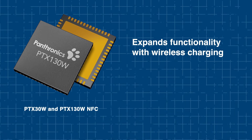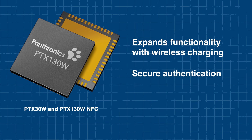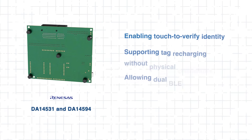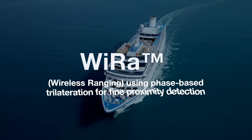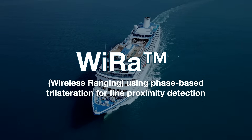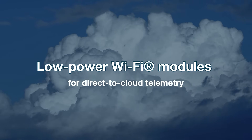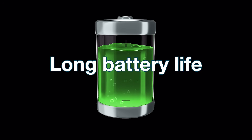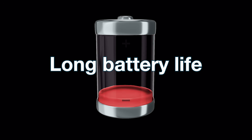They excel at asset tracking in complex environments. Next, the PTX30W and PTX130W NFC solution further expands functionality with wireless charging and secure authentication in a compact form factor. The platform also offers WIRA for phase-based trilateration and fine-grained proximity detection, while low-power Wi-Fi modules enable direct-to-cloud telemetry for remote visibility. Built around ultra-low-power SoCs, Locationing 2.0 is engineered for long battery life, often lasting months or even years, depending on the device's update rate and RF activity.